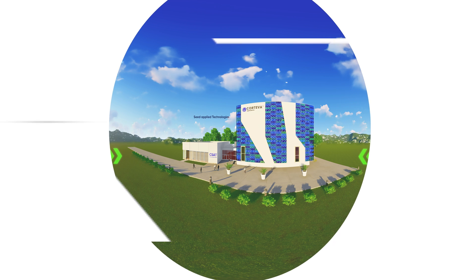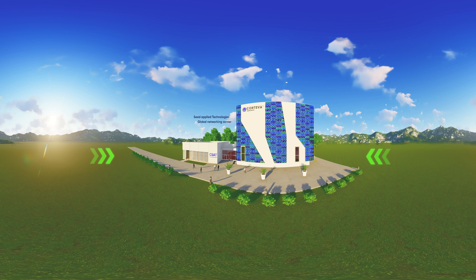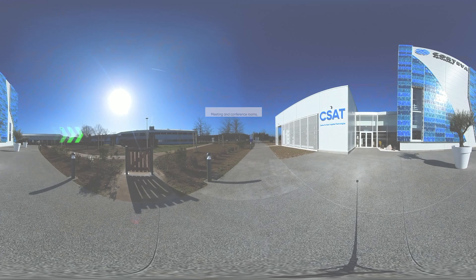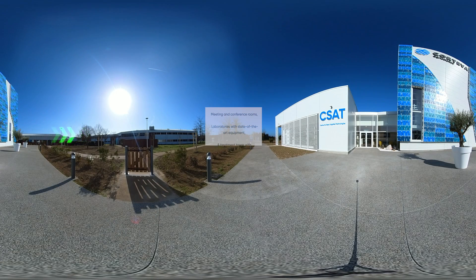The Centre for Seed Applied Technologies is a global networking centre with knowledge in crops and seed treatment for crop protection. Covering more than 1,300 square metres, the CSAT facilities include meeting and conference rooms, laboratories with state-of-the-art equipment, a treatment tower with different brands of seed-treating machines and a bagging line.